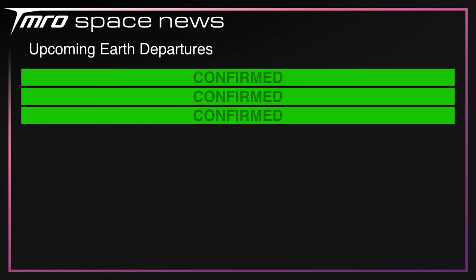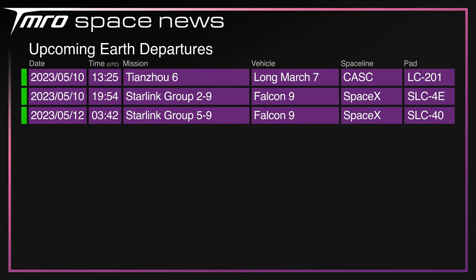Coming up over the next seven days: China's launching the Long March 7 with the Tianzhou-6 cargo resupply mission, leaving Wenchang for the Tiangong space station, and we've got two Starlink missions — 2.9 from Vandenberg and 5.9 from Slick 40.